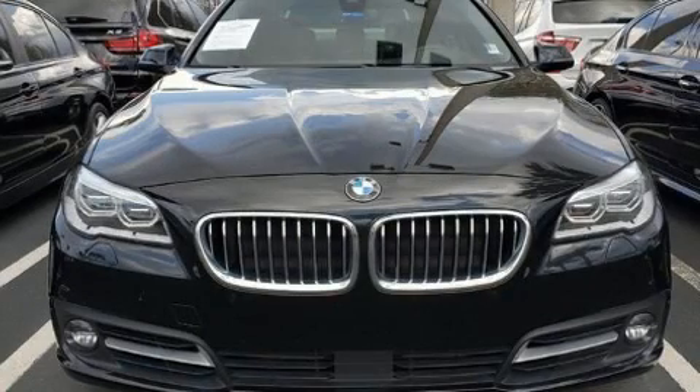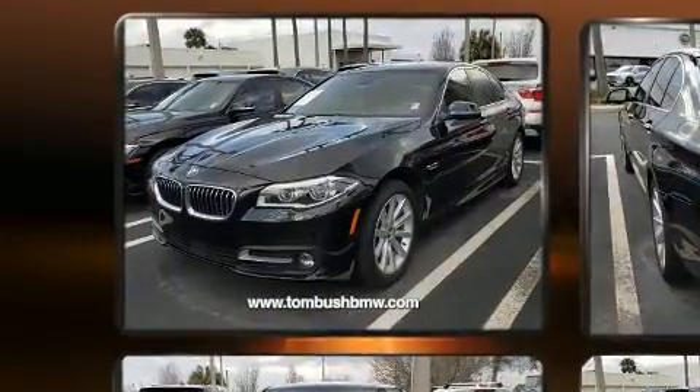Take command of the road in the 2015 BMW 535i. This four-door, five-passenger sedan has not yet reached the 50,000-mile mark.